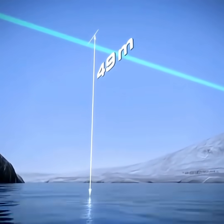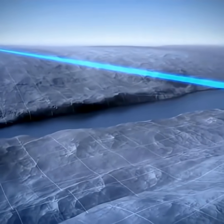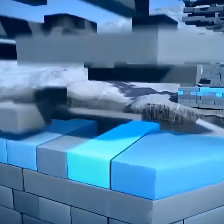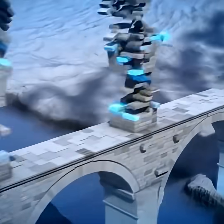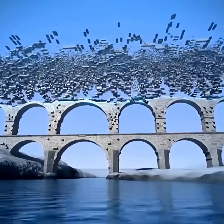However, when encountering deep river gorges, a single-layer arch bridge became unstable. To solve this, engineers adopted a bold multi-layer stacked arch design, assembling tens of thousands of massive stones with high precision.